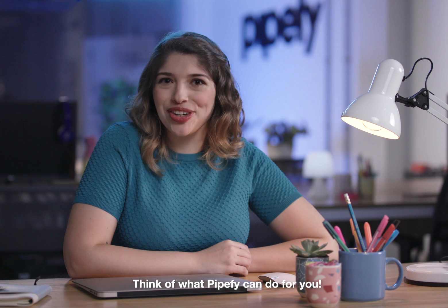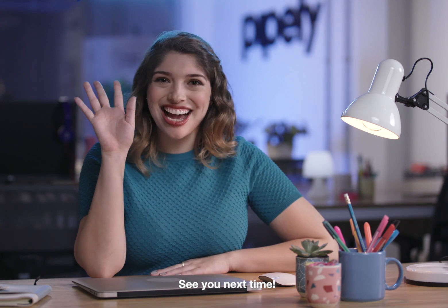Think of what Pipefy can do for you! Visit us today at Pipefy.com. See you next time!